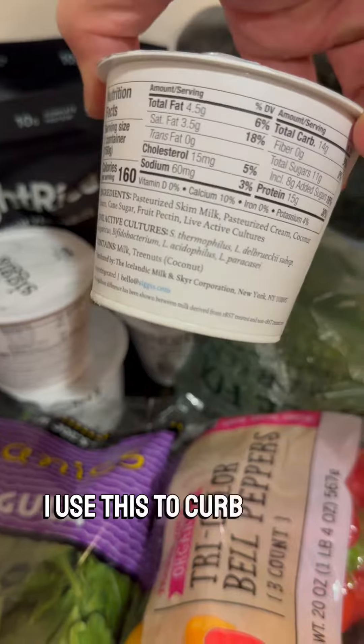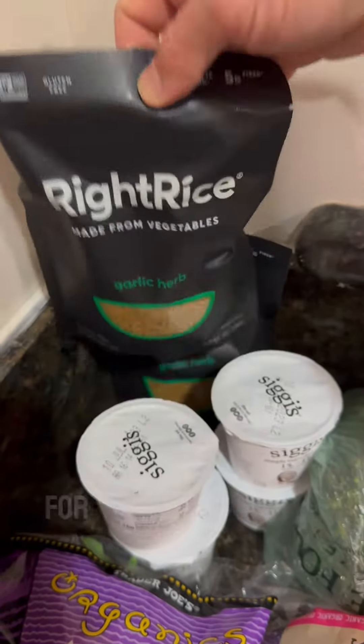Then we have my Siggy's yogurt. I use this to curb my sweet tooth. Right Rice is made out of vegetables — great replacement for like risotto and stuff.